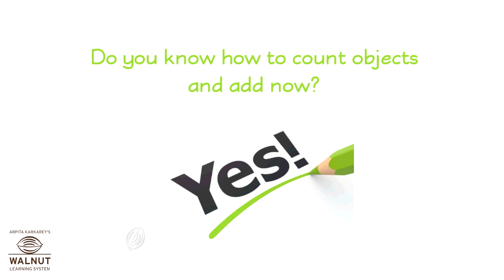Do you know how to count objects and add now? Yes.